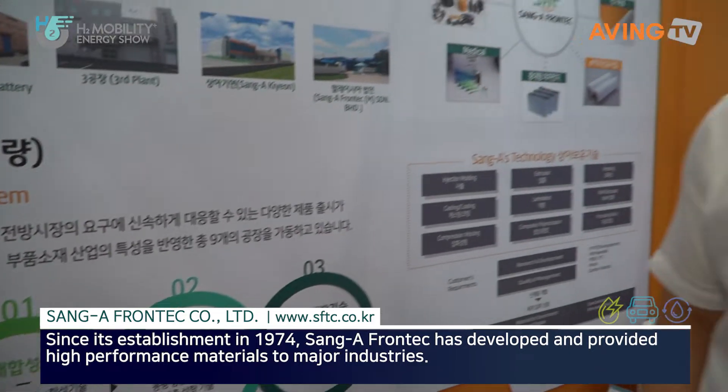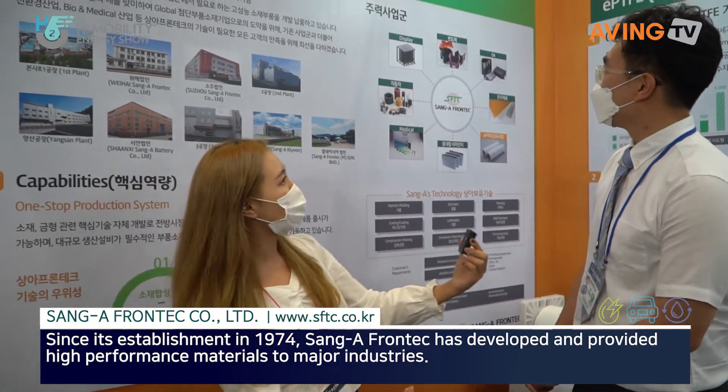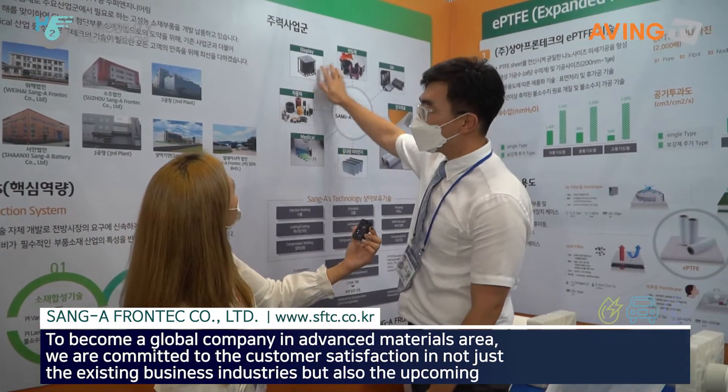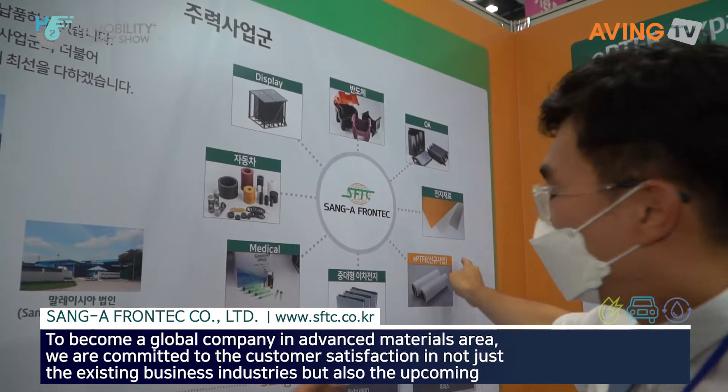They do laminating, compounding, and manufacture. And now they have different products. So these are their products.